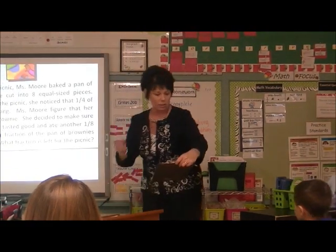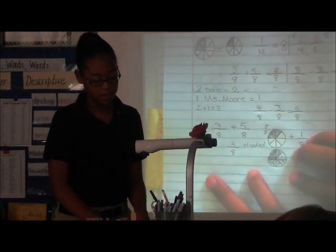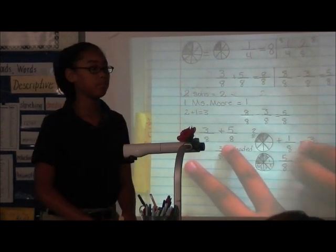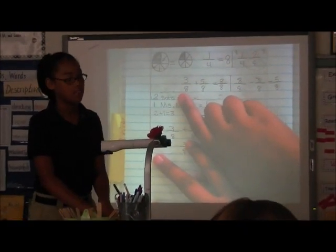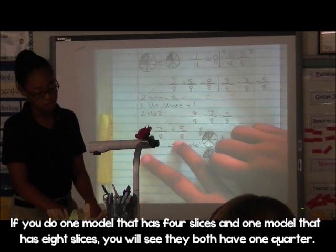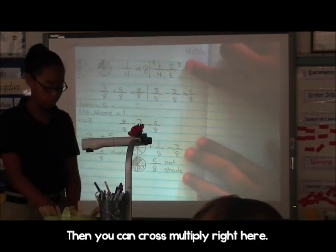I'm going to start with Najee and Joshua. Can you tell me why you used eight? Because there were eight rounds in the pan. So I did one divided up in eight and I shaded two in, because one fourth is equal to two eighths — if you do one model of four slices and one model of eight slices and the shading, you both have one corner. And then you could cross multiply: one fourth times two eighths and you'll get both eight pieces.